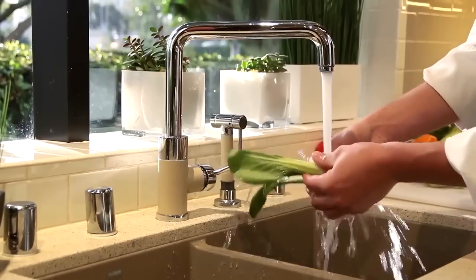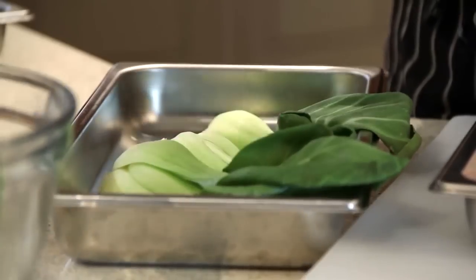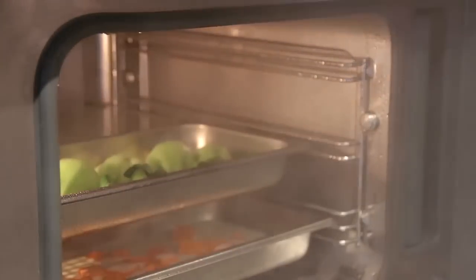The steam mode is great for cooking vegetables because of its low temperature and its gentle heat. It does a great job also of maintaining all the vitamins and nutrients in the food compared to boiling water.